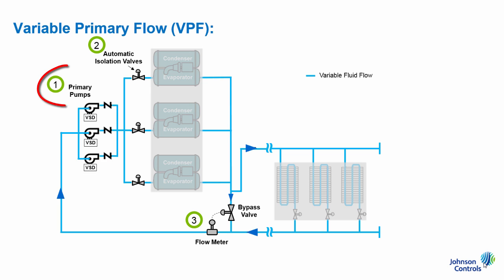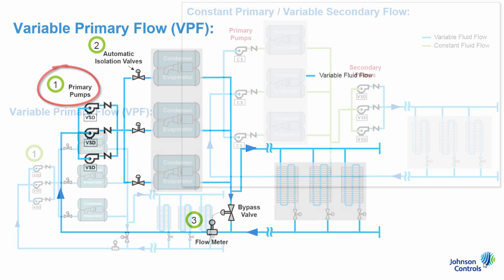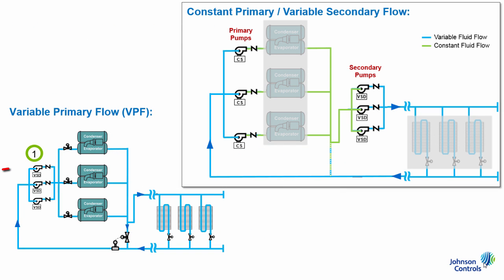First, the pumps. The two key differentiators here, versus a primary secondary system, are that all VPF system pumps are variable speed, and they're all located upstream of the chillers. Whereas in a primary secondary system, there are two sets of pumps located both upstream and downstream of the chillers, some of which are constant speed on the primary side, and some variable speed on the secondary side. This difference in design directly links to the higher efficiency and lower install cost for a VPF system.